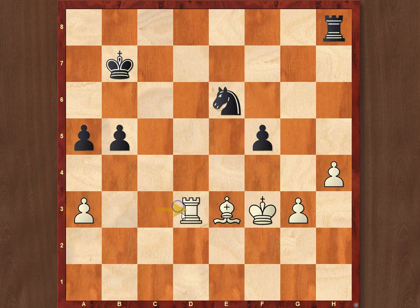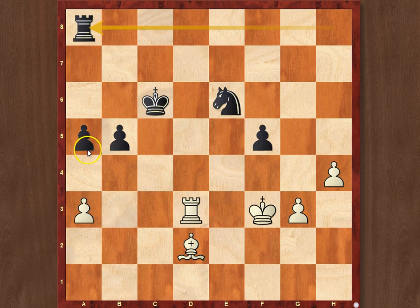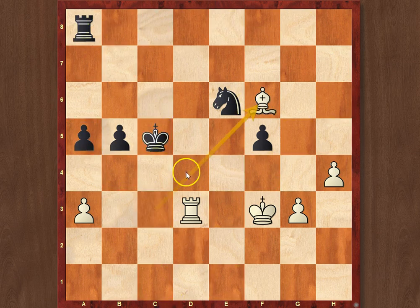So Black went f5, now Rd3. The Black King manages to get into the game after moving to c6. Bishop to d2, Rxe8 — Black doesn't give up his pawn. Bishop c3, Ke5, bishop to f6, b4, h5.